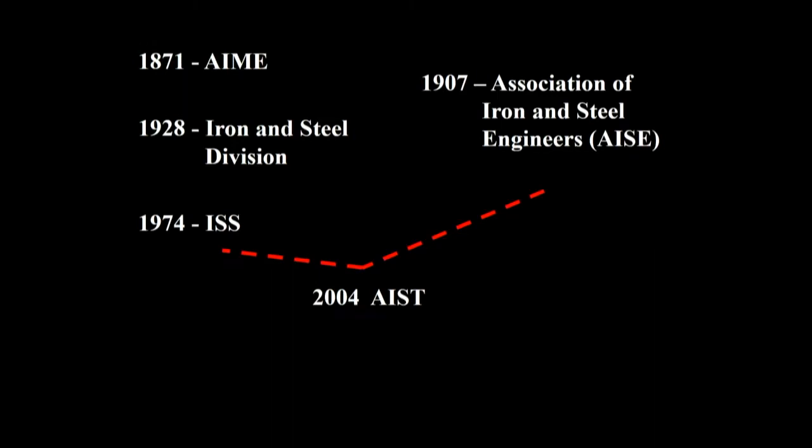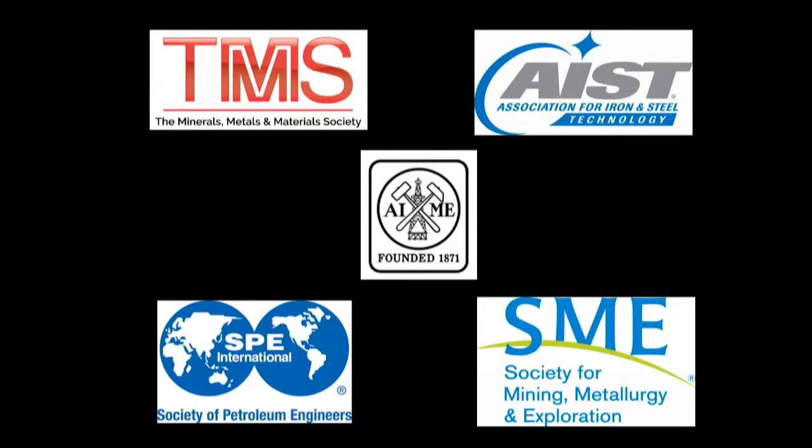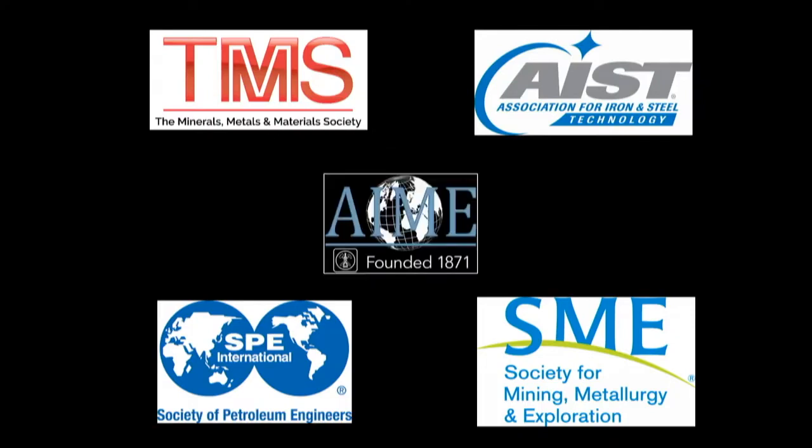Looking at the origin of AIST, our roots go back in two directions. With the beginning of AIME in 1871, then the Iron and Steel Division in 1928, and ISS — the Iron and Steel Society — in 1974, there was a parallel development of the Association of Iron and Steel Engineers, who have their own legacy starting in 1907. Those two organizations joined together and became AIST, which is now part of AIME and the four great member societies.